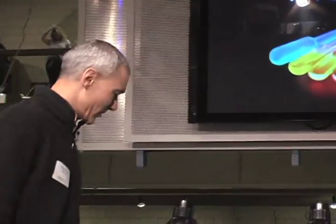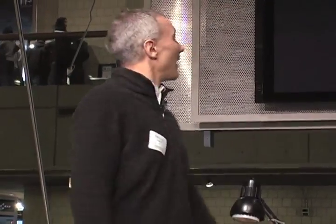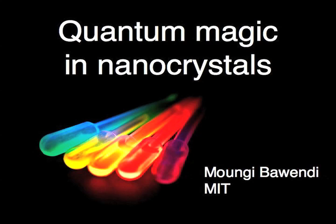Thank you. I'm very excited to be here to tell you about the work that my group has been doing at MIT for the last 20 years. I'm going to tell you about something called quantum magic and nanocrystals.